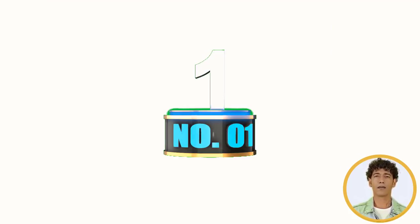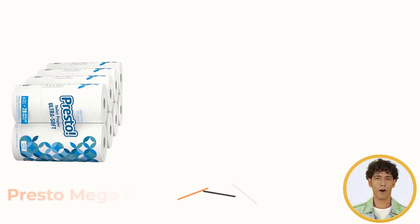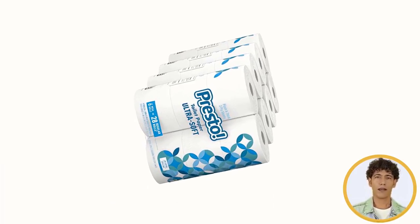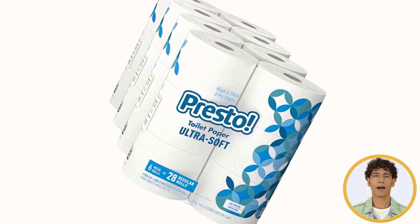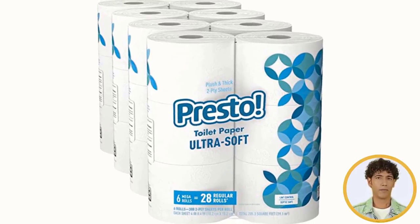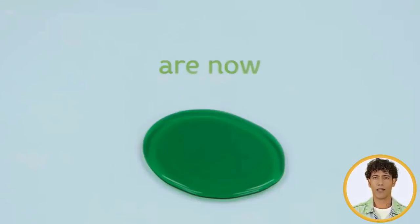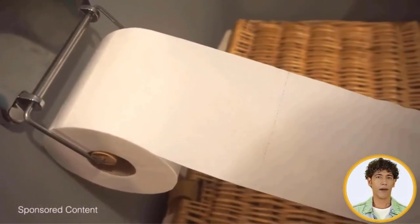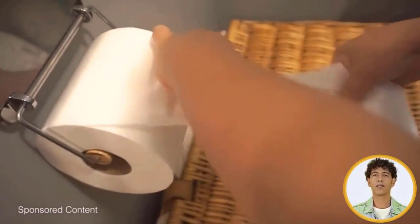Number 1: Best Presto Paper Towels. Presto Ultrasoft Toilet Paper offers great softness with the strength you need. This septic-safe bath tissue leaves less lint behind versus the leading ultra-premium soft brand, based on laboratory testing. Each mega-roll lasts longer than a regular roll of toilet paper, based on a regular roll with 66 sheets.